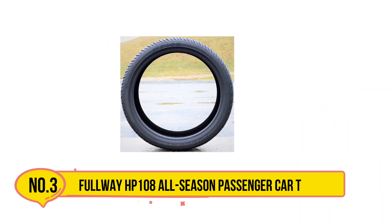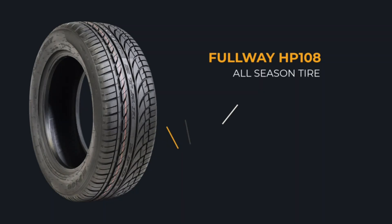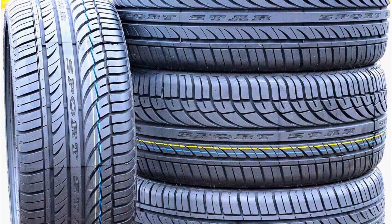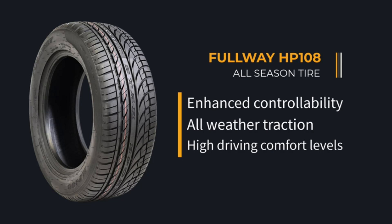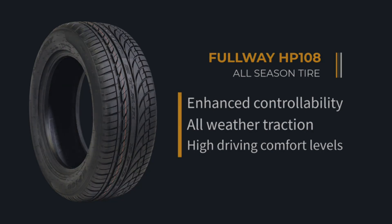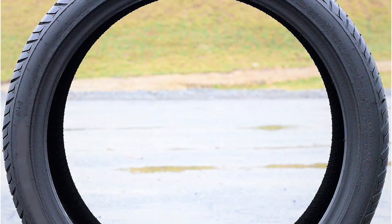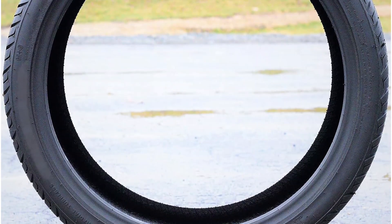Our third product is the Fullway HP108 All-Season Passenger Car Tire. Fullway is a tire brand owned by Full Run Tire Corporation, one of the biggest tire manufacturers and suppliers in the world. They specialize in producing world-class tires using the latest technologies and high-quality materials, offering a wide range of tires for passenger cars, SUVs, light trucks, and more, in various sizes to fit every customer's needs.